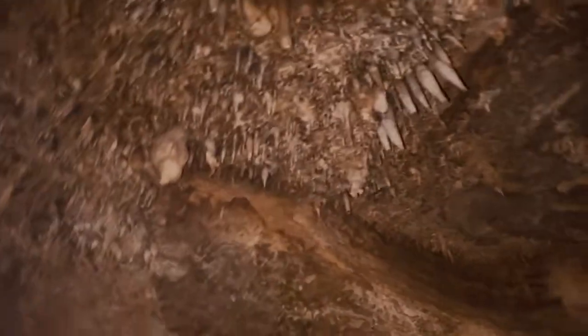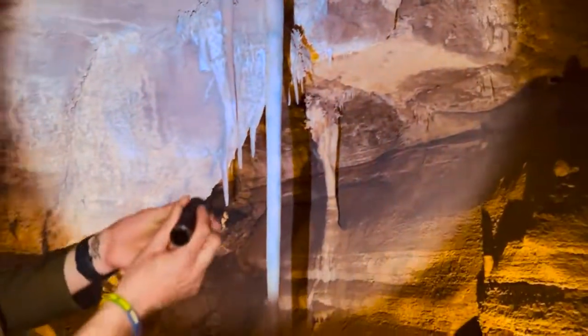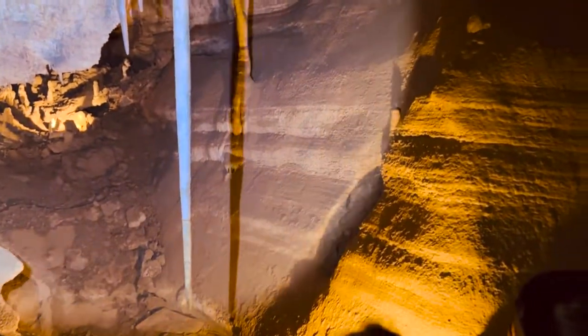These are the stalactites. Pretty cool looking gargoyle. Now this right here everyone is the biggest stalactite in our cave, and that's exactly what we named it — the biggest stalactite in our cave. We're super duper original about it here.